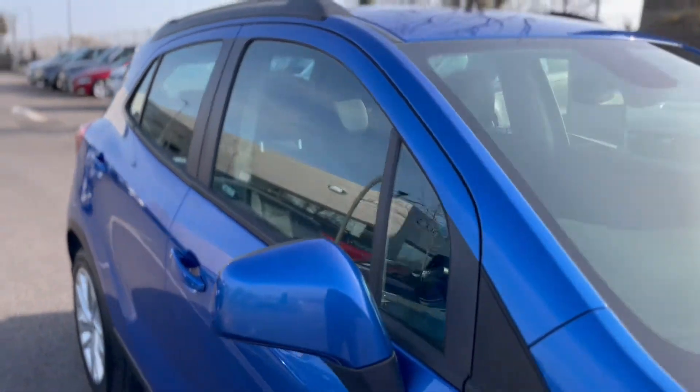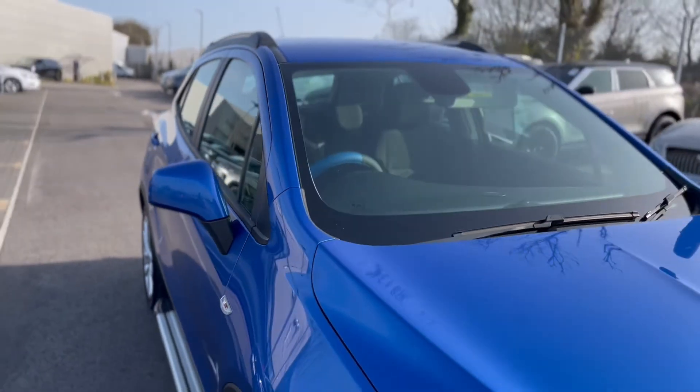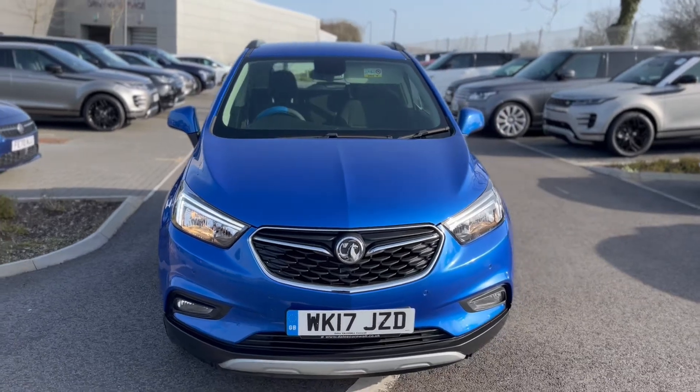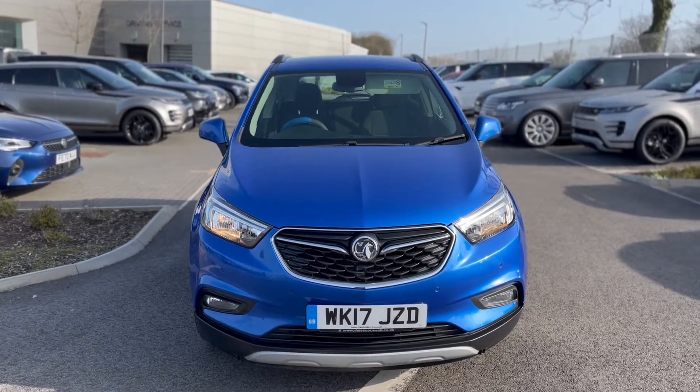Really well looked after car. Give us a call on 01872 713333 to arrange a test drive, and if you've got any questions, don't forget to ask for Paul.